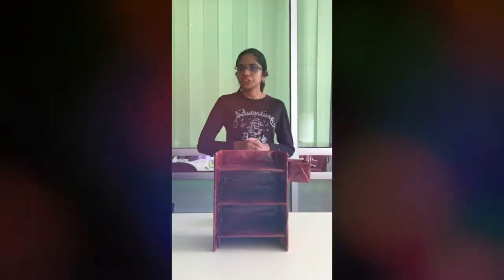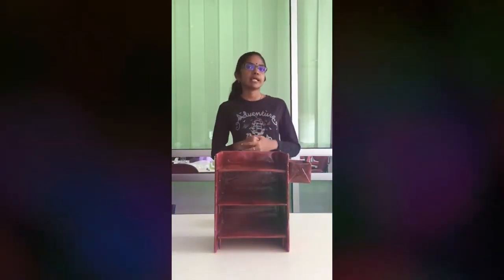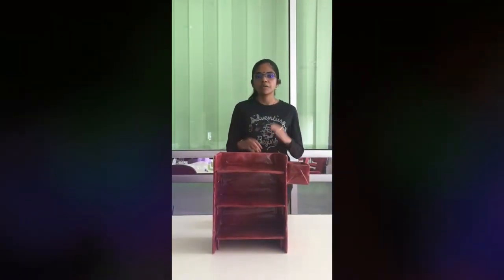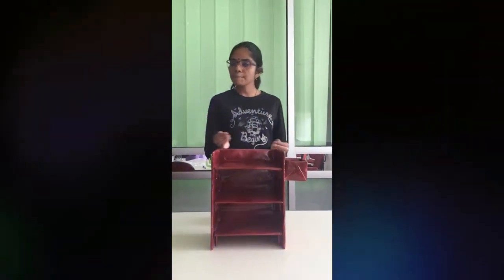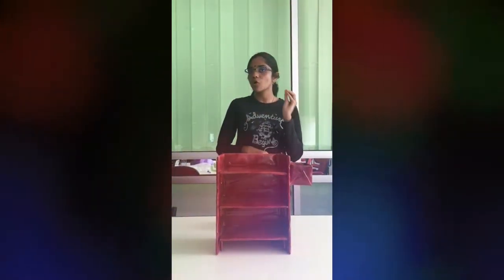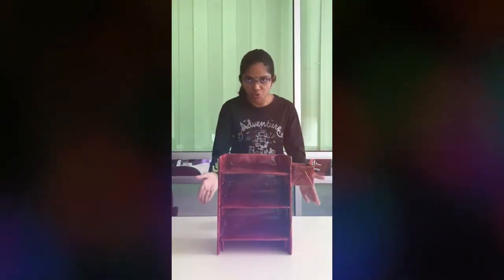Hi, it's my pleasure to introduce myself. I'm Miram Munyandi, metric number 259239. Before I start my presentation today, I would like to introduce our company name as Titanium Compression, which are mainly focused on a shoe rack.